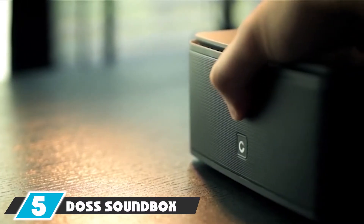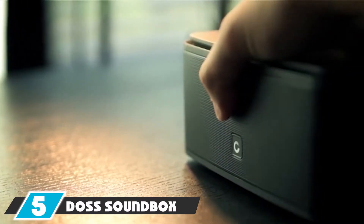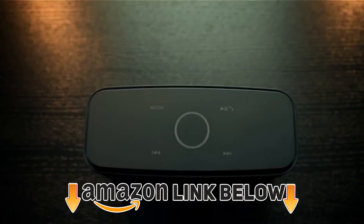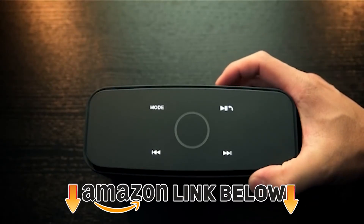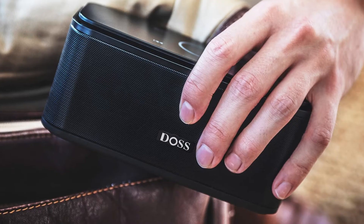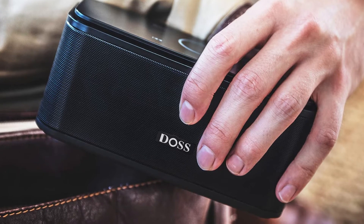The number five position is held by the Doss Soundbox Touch Portable Wireless Bluetooth speaker. The Doss Soundbox is also an affordable speaker, and you can pair two Doss Soundbox speakers with each other for enhanced sound quality. Just like Sony, this one is also a top-rated and budget-friendly speaker.